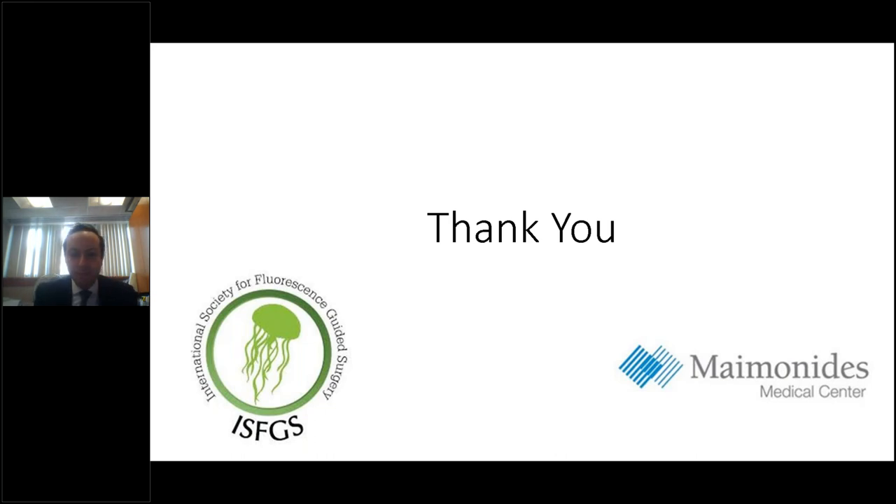Thank you, Dr. Scherwinter, and thank you everyone for attending today's webinar. Once you leave today's event, you will receive a survey on the presentation — we would appreciate your feedback. You will also receive a follow-up email within 24 to 48 hours with a link to view the recording. On behalf of the International Society of Fluorescence Guided Surgery, with grant funding from Diagnostic Green, thank you for joining us today. Enjoy the rest of your day.